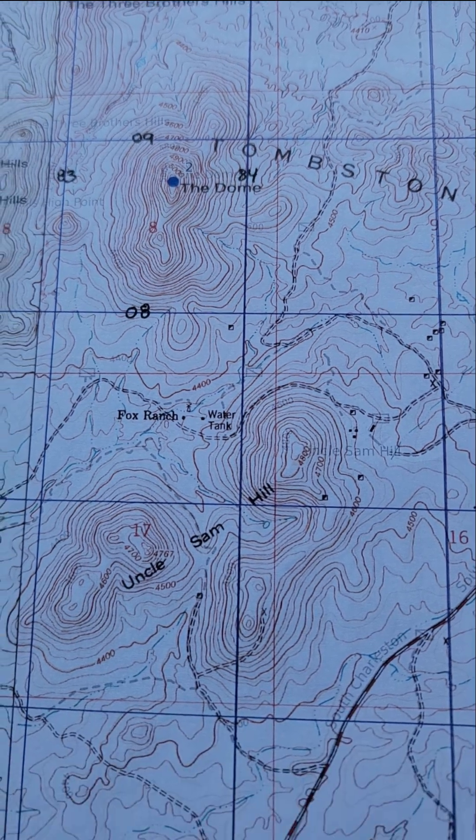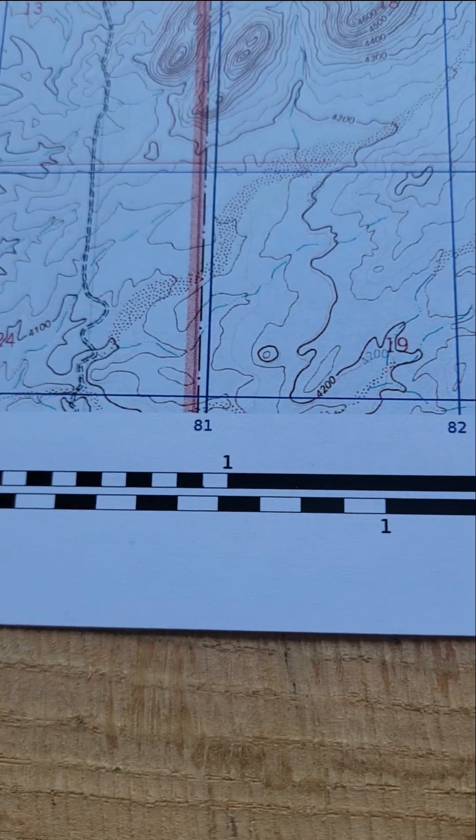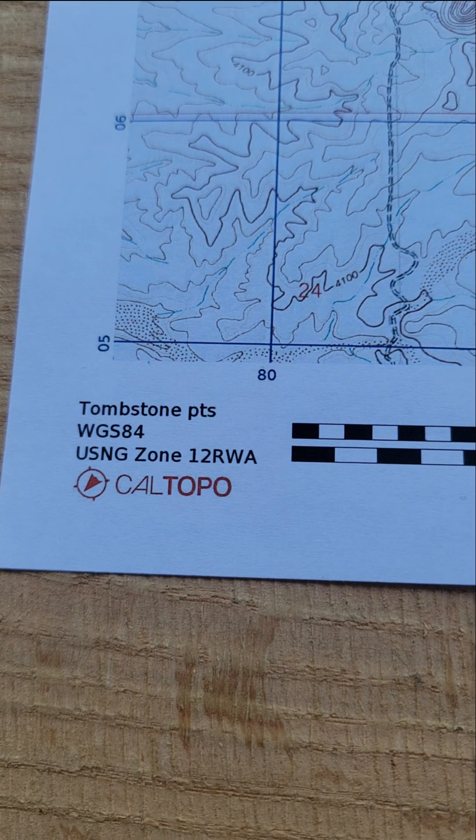Here's a map of Tombstone, Arizona. The scale is 1 over 24,000. Each grid square is one square kilometer. Here's the map name and the zone, which is 12 Romeo Whiskey Alpha.